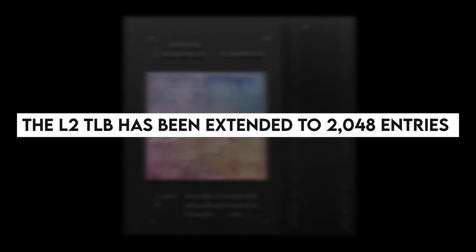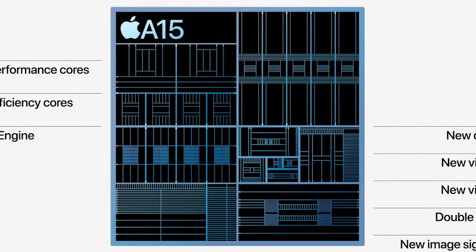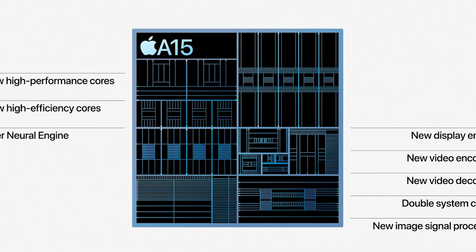Despite the fact that the efficiency cores maintain their 64KB L1D and 4MB shared L2 caches, the L2 TLB has been extended to 2048 entries in order to cover up to 32MB of memory. Also, the efficiency cores benefit from quicker DRAM access.